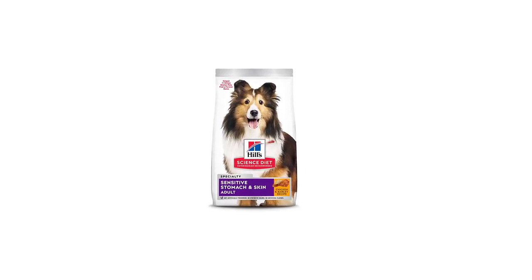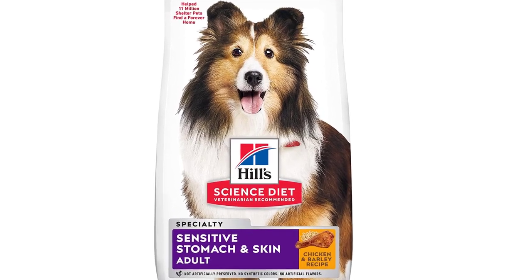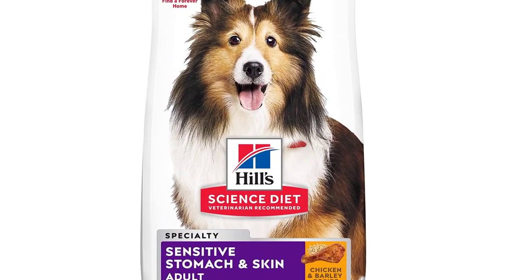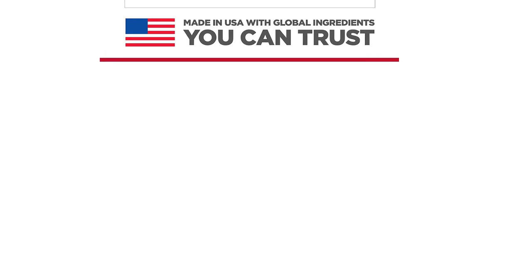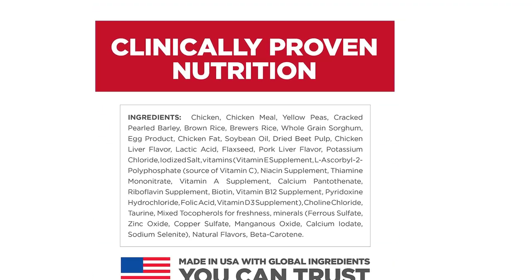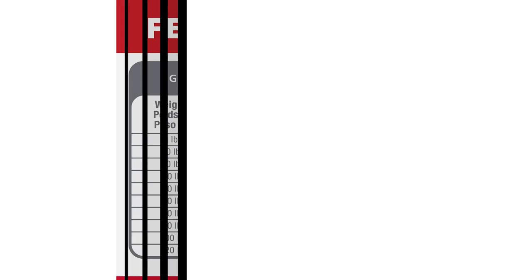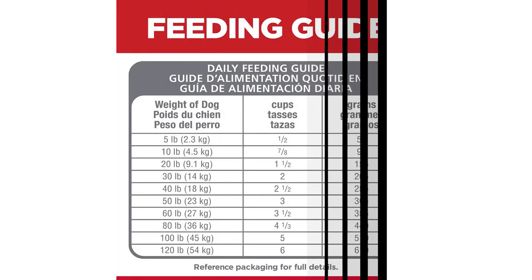In addition, this dry dog food made with natural ingredients also provides an excellent source of vitamin E and omega-6 fatty acids to nourish your dog's skin and help maintain a healthy, shiny coat. This digestion care food is formulated with decades of cutting-edge research to be a great-tasting meal adult dogs can truly enjoy.